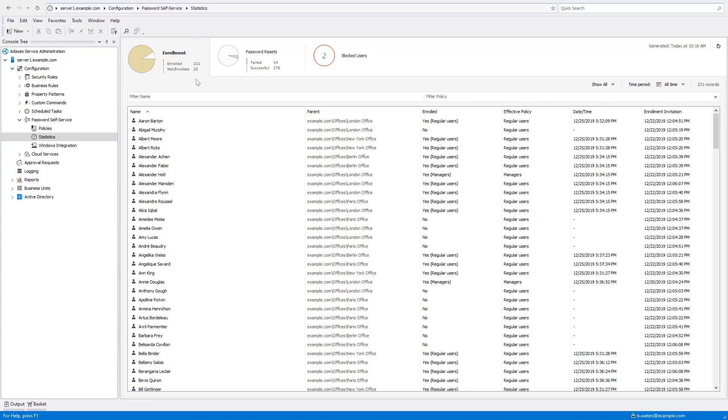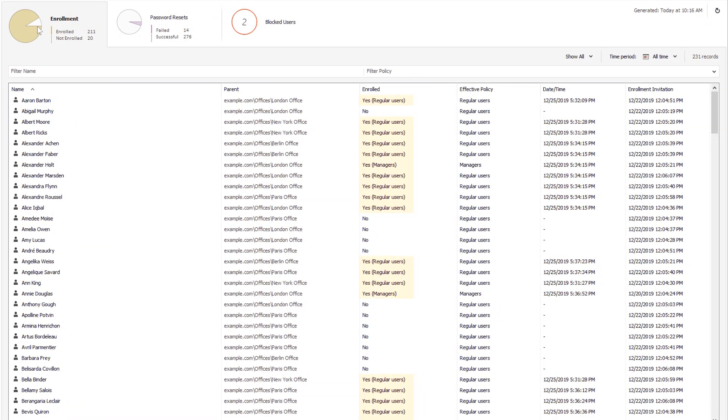Adaxis also provides great monitoring capabilities for password self-service, allowing you to keep an eye on things like how the enrollment process is going, successful and failed self-password reset attempts, and others. Here I can see how many users have enrolled for password self-service and how many have not, whether an enrollment invitation has been sent to a user, which policies are assigned to which users, and other information of that kind.